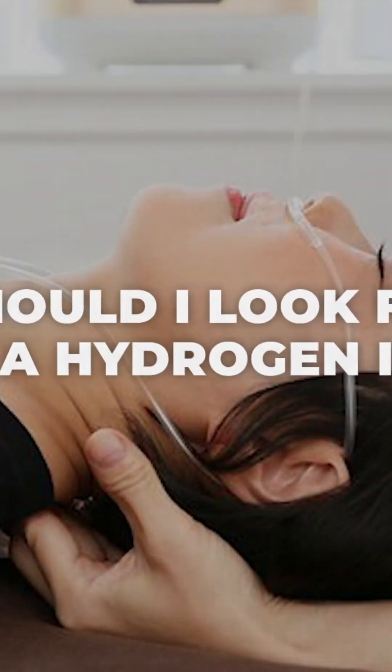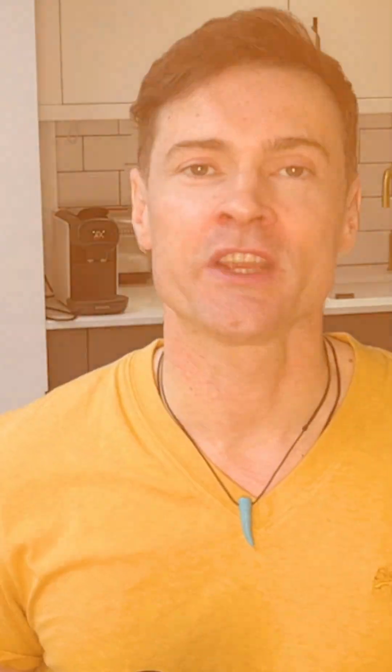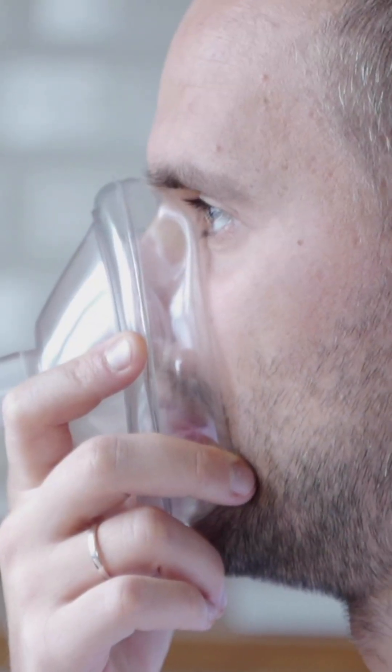When buying a hydrogen inhaler, the most important thing to check is the flow rate — how much hydrogen gas is coming out of the cannula per minute, measured in millilitres per minute. The faster the rate, the faster the hydrogen will saturate tissues and blood. Studies show that you need at least 120 millilitres per minute of hydrogen gas for it to be beneficial to health.